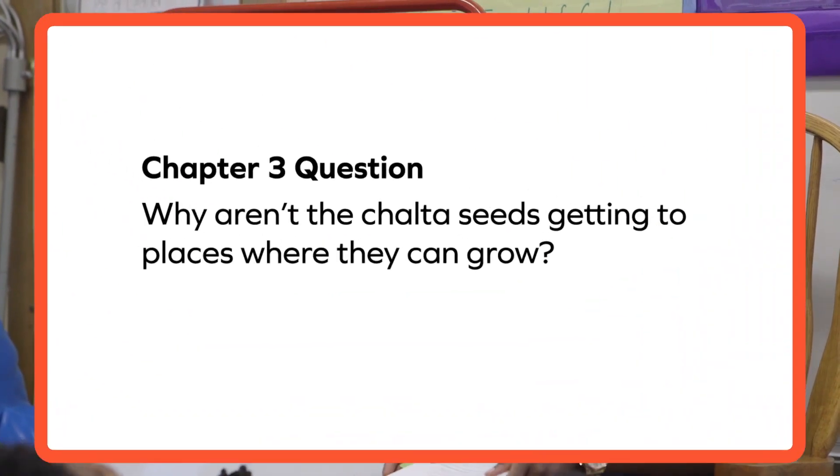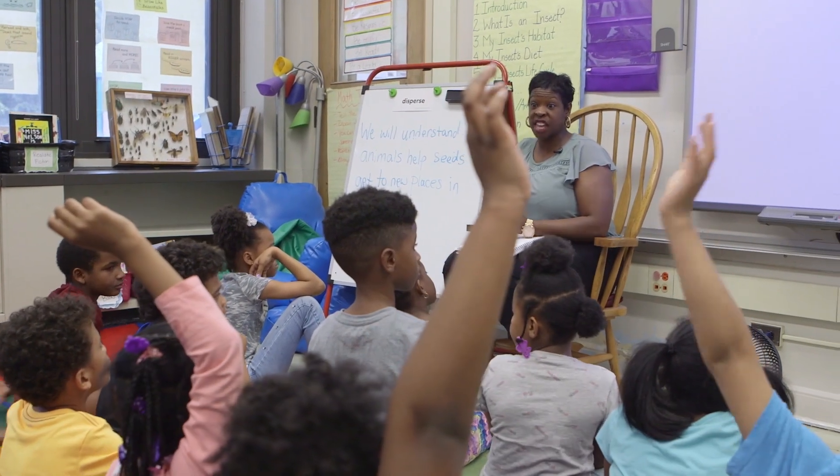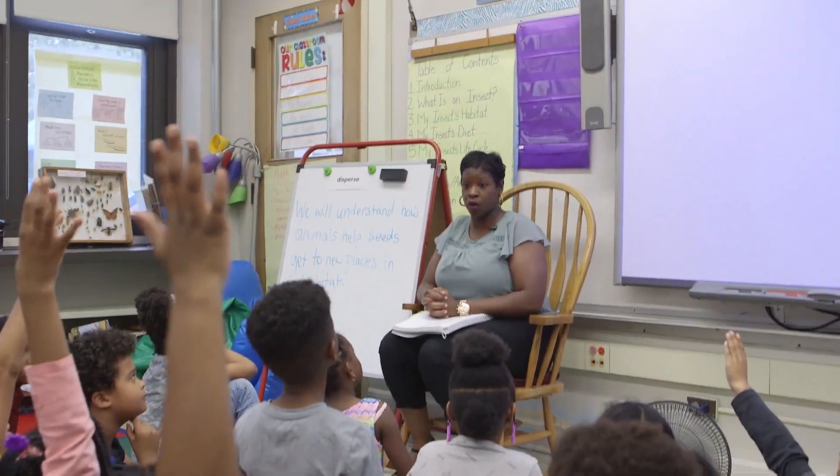In this model, how were the seeds that were in the fruit able to move around in this habitat and get the things that they need in order to grow? Kayla?